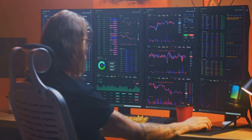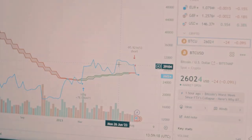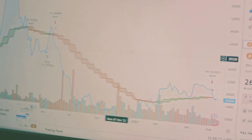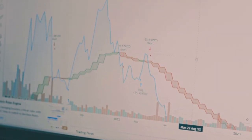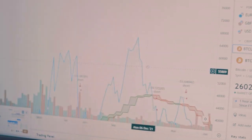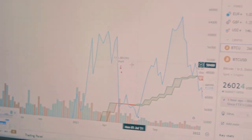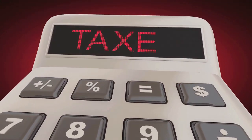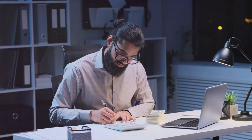Doing crypto taxes yourself can be incredibly complicated. The endless transactions, different currencies, and changing regulations can quickly become overwhelming. That's why having the right software can be a lifesaver, saving you time and a lot of headaches.